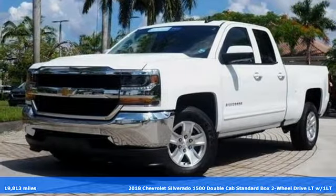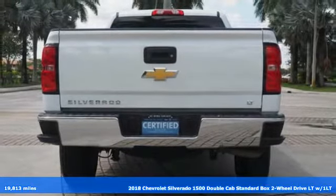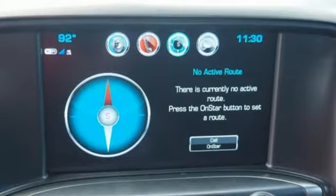Here's a certified 2018 Chevrolet Silverado 1500. Built to keep up with the rugged demands of your life, this Silverado 1500 is strong, safe and comfortable. And it comes with all the amenities you need.